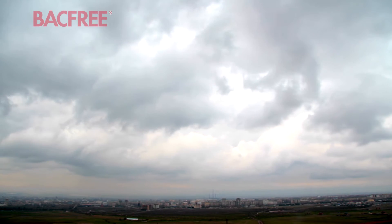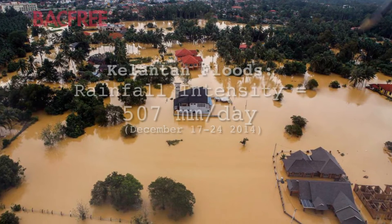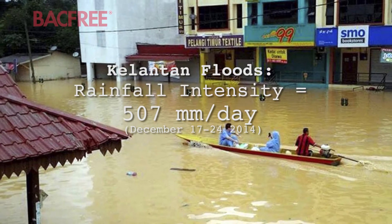The world is changing, our relationship with the water around us is changing. With record-breaking storms and unprecedented flooding, we are faced with more hostile weather and live on the edge of disaster.